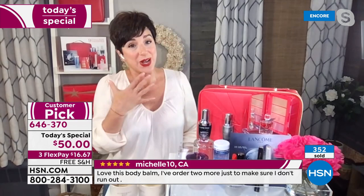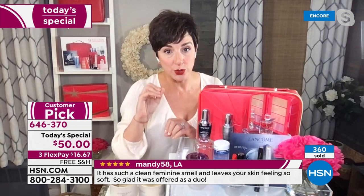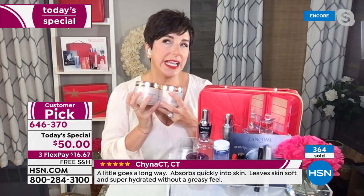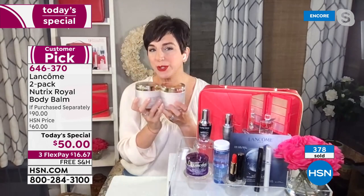You're not going to find it on lancome.com. You're not going to find it in stores unless you know the secret handshake. Because we actually had to make deals with all the other countries that sell Lancôme, and we actually bought up the world's quantity for you tonight for the Today's Special. So it's only here, only for you, only this deal.